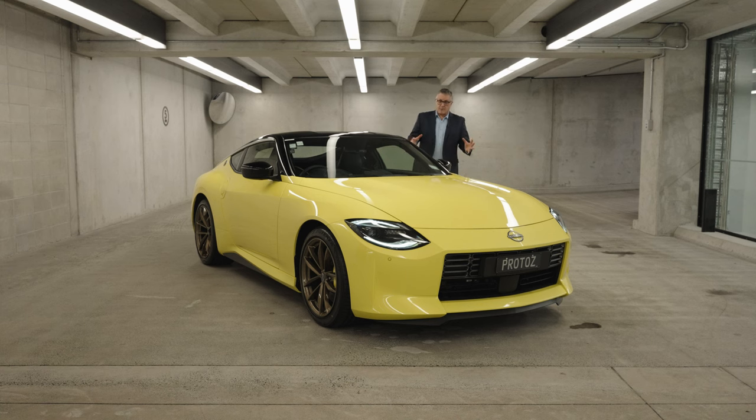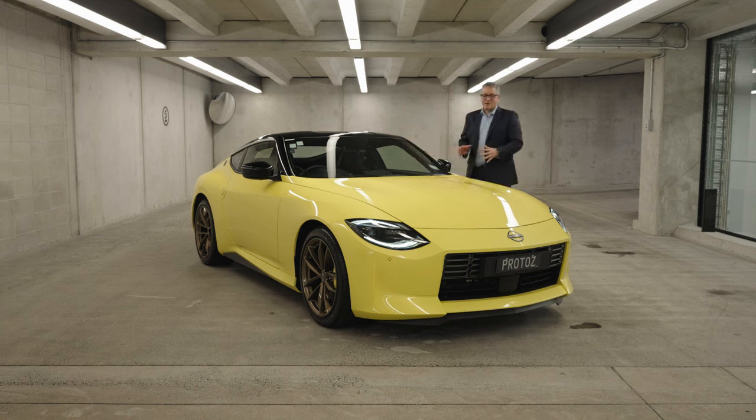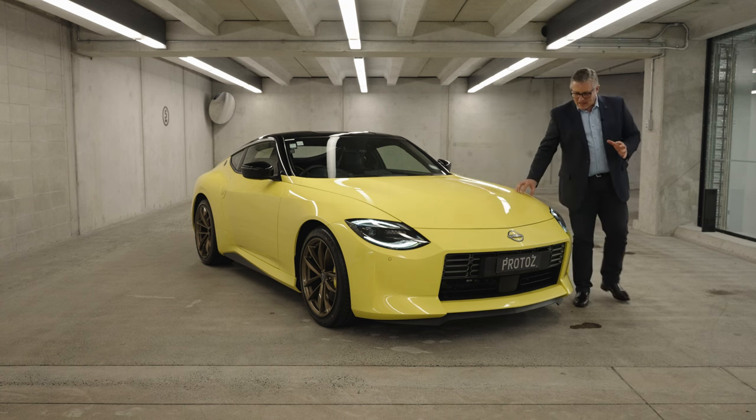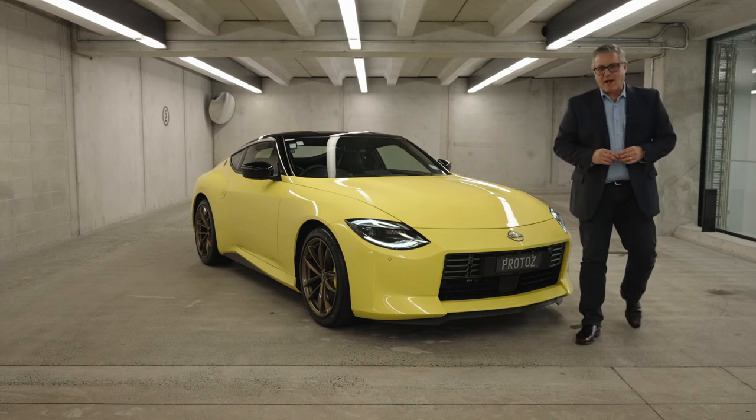There's plenty of talk, and I think they're right, that this is the last of a breed — and I'm not talking about the manual gearbox. I'm talking about the Z as an internal combustion powered sports car. And if that is the case, this car is the perfect way to bow out.